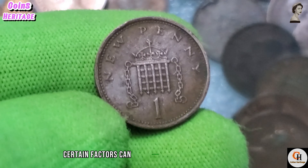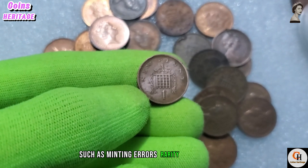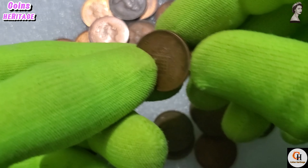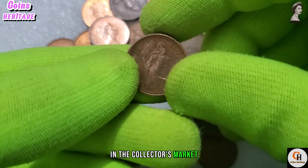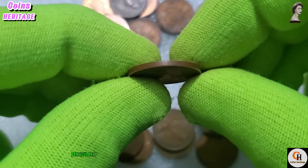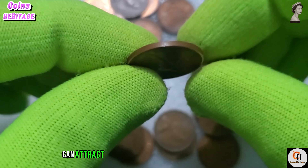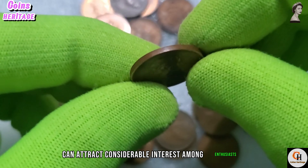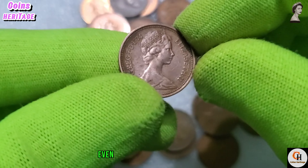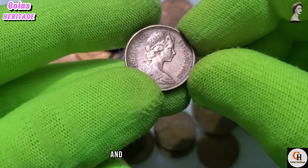The early 1970s were a time of significant change and transition for the United Kingdom, marked by social, economic, and political shifts. Despite the challenges of the times, the one penny coin remained a constant in everyday life, symbolizing the resilience and unity of the British people.